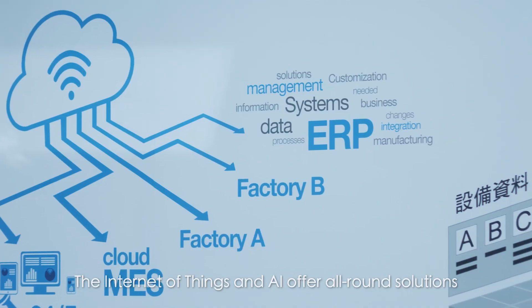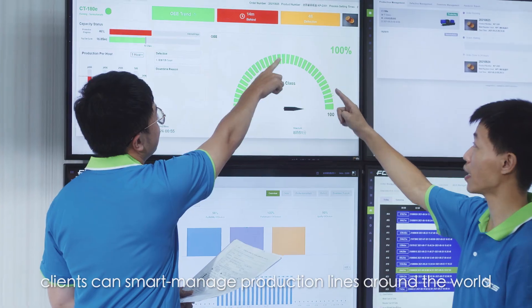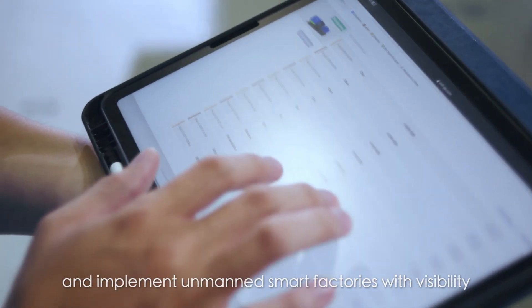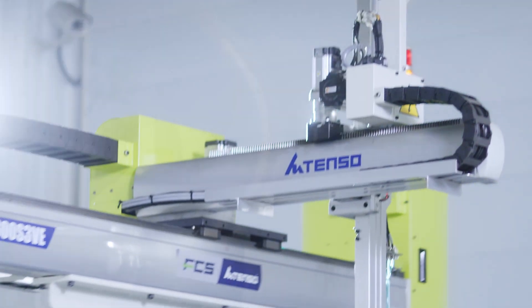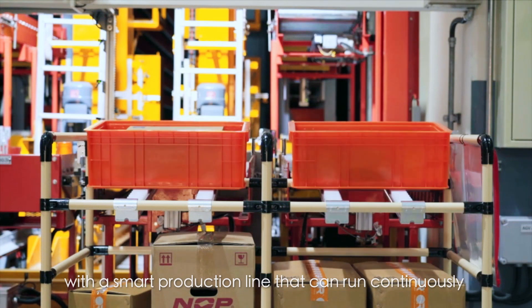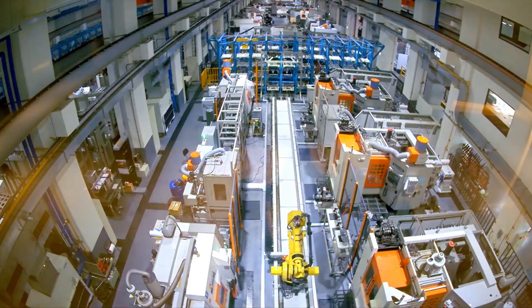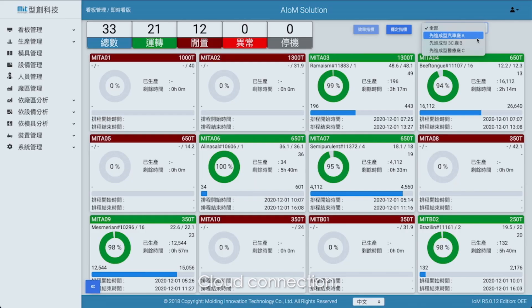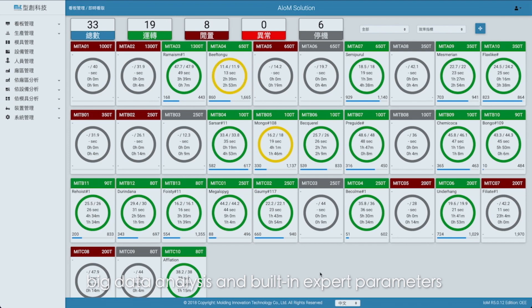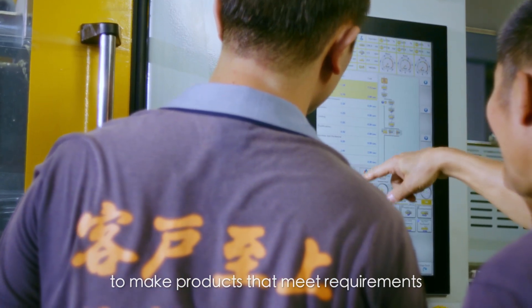Industry 4.0 smart manufacturing, intelligent control, and the Internet of Things combined with AI offer all-round solutions. Through mobile devices, clients can smart-manage production lines around the world and implement unmanned smart factories with versatility. Victor Taijong leads in smart technology and green energy, with a smart production line that can run continuously by itself for 72 hours. Cloud connection, big data analysis, and built-in expert parameters mean that even apprentices can operate the machine to make products that meet requirements.